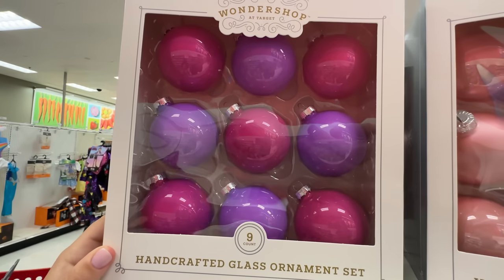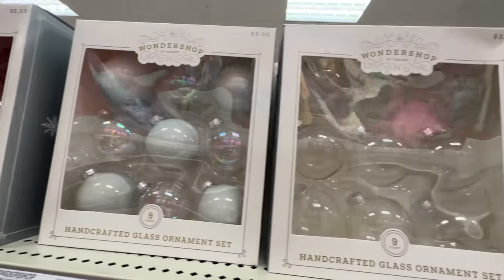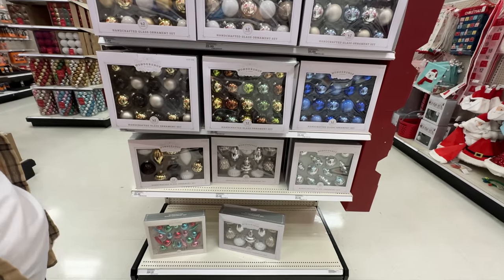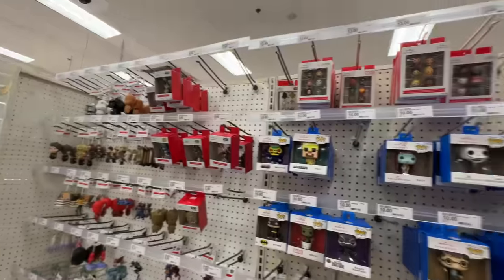They're twenty-five bucks for these sets — a little bit more — except the smaller ones are five up here. Look at this pink and purple, it's kind of weird — I like it. And then we have more glass ornaments over here. The fact that we're seeing these so stocked up, I don't think they're gonna last very long. Just these shapes — I think the cool shapes are fun.